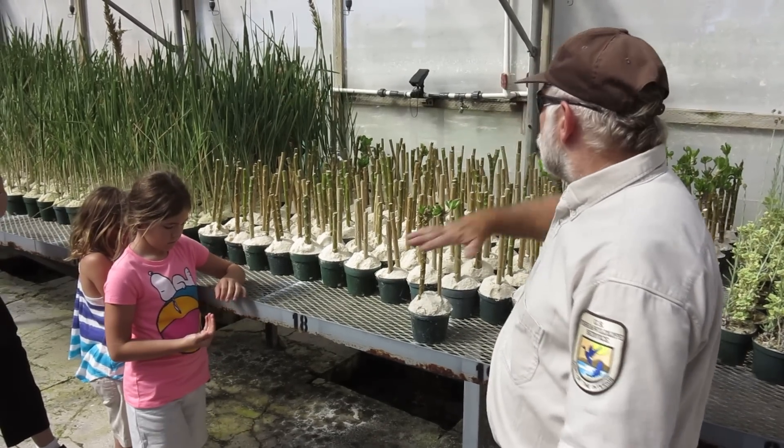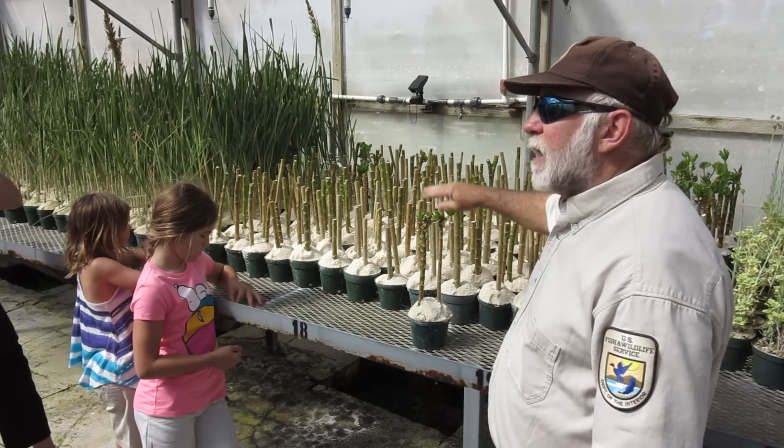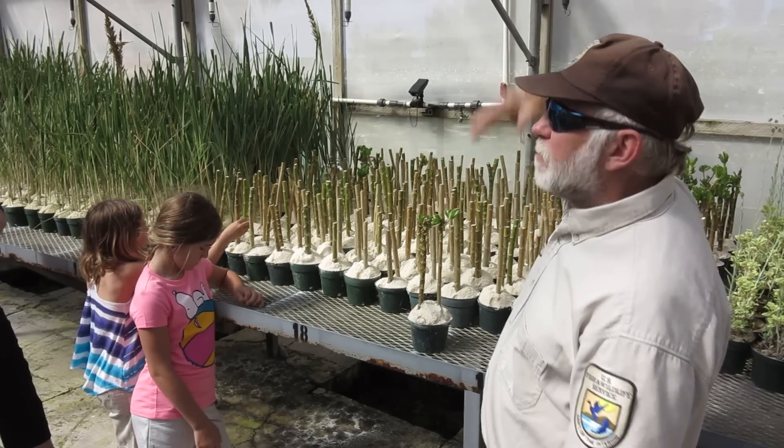Sand will pile up, wind storms will come in, pile up the sand around it, and then it'll get above it. So it keeps growing up and building up the dune system.